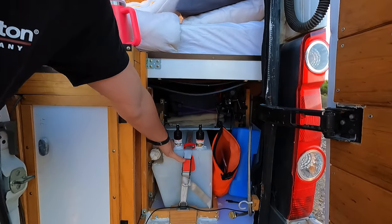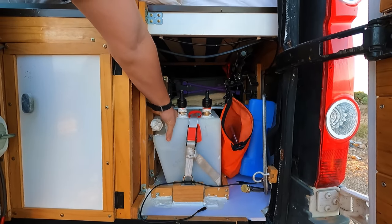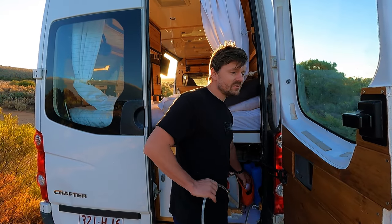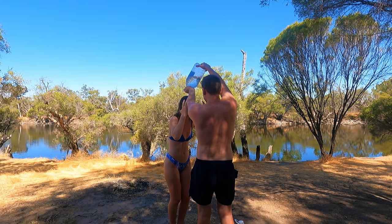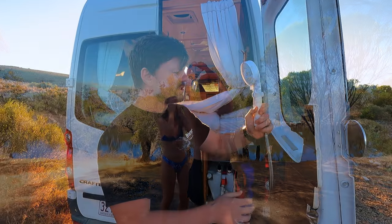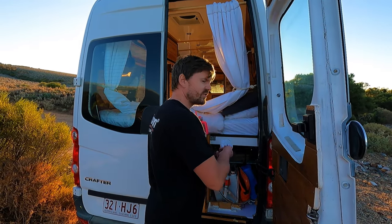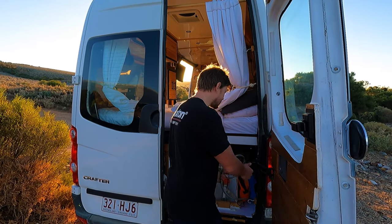We have a 100 litre water tank and it normally lasts us a week. We also have a shower, although honestly we just pour a jerry can over each other a lot of the time because it's an effort to set everything up. The shower hooks in there — bish bash bosh — and you shower outside. It's fun in summer, but winter's going to be interesting because it's only cold water.